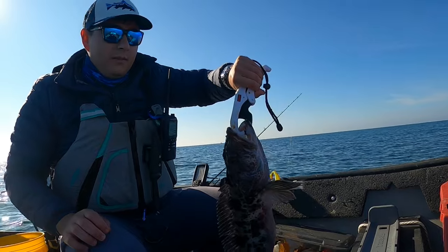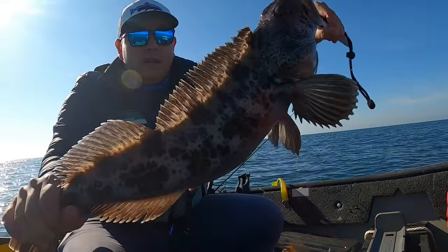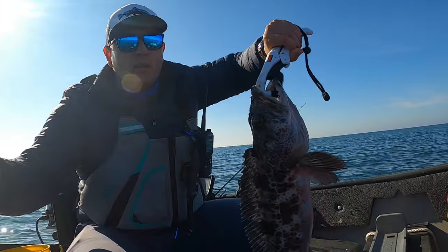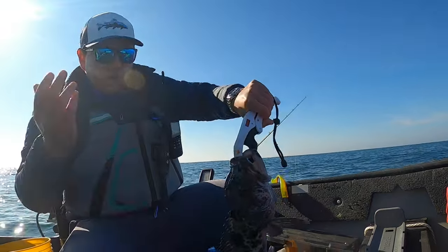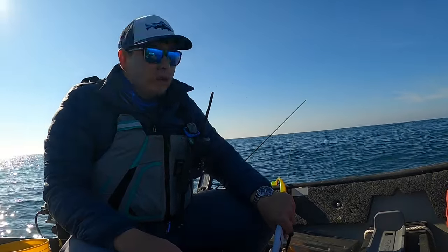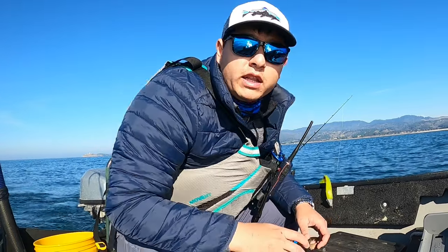A beautiful lingcod. We're going to dispatch it, bleed it, and hop back in and try to get a second one real quick. We've got a bloody deck now — and that took 10 minutes. I will release the uncut footage if you don't believe me.